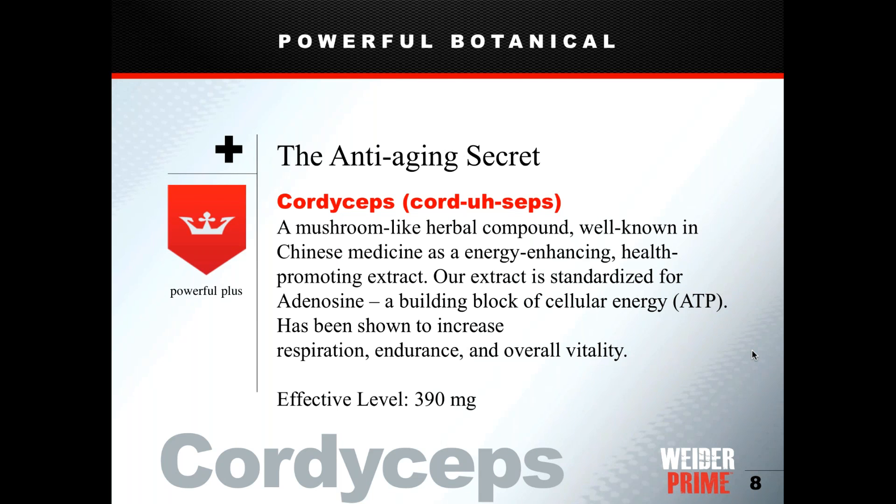The next ingredient is cordyceps, a mushroom-like herbal compound used in Chinese medicine for centuries as a health-promoting energy tonic. This extract is standardized to cellular energy. All cells in your body — heart, brain, skin — use ATP for energy, and the 'A' in ATP stands for adenosine. Adenosine is a building block of cellular energy, and it is found inside cordyceps.